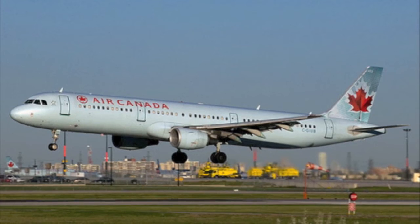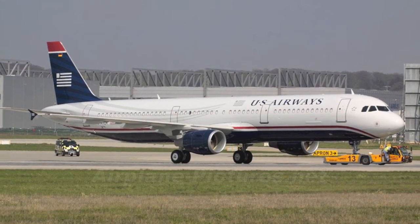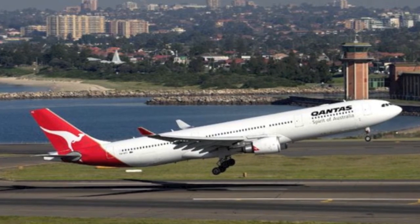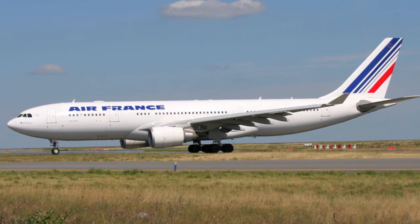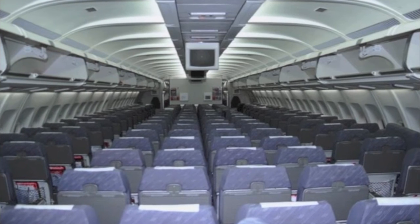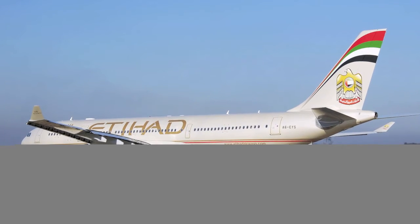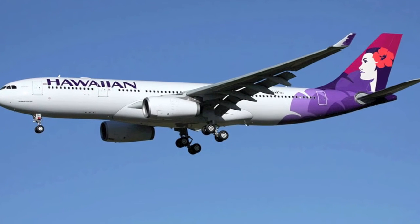Now let's look at the biggest member of the Airbus two-engine family, the Airbus A330. It is closely related to the four-engine long-range A340. It has a max cruising speed of 880 kilometres an hour. It can fit 335 passengers in a 2-4-2 formation in economy main cabin. The A330 has a wingspan of 60.3 metres, a length of 58.8 metres, and a height of 17.4 metres. It is one of Airbus's most popular aircraft.